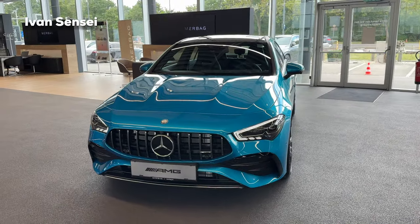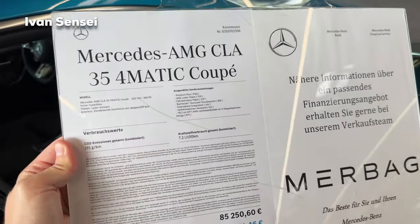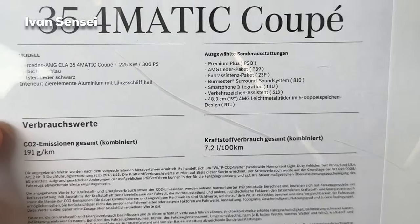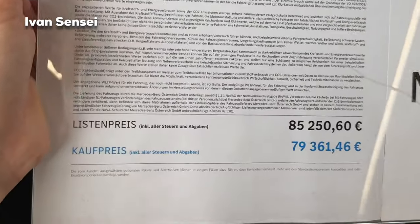We will start with a look at the exterior and technical specs, and here is the spec sheet of this particular car. It's for sale and you can see the price and the options.